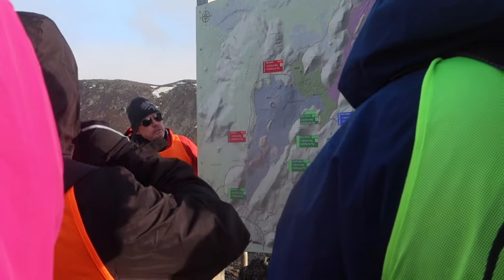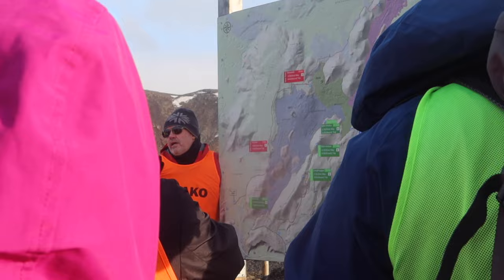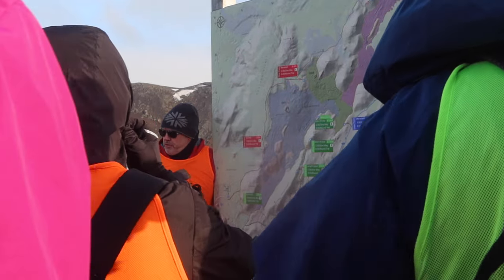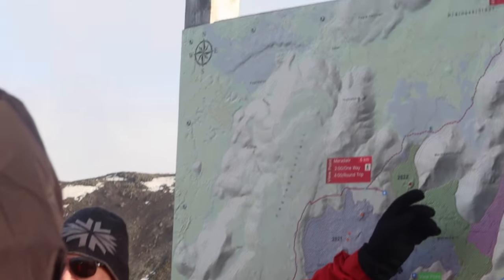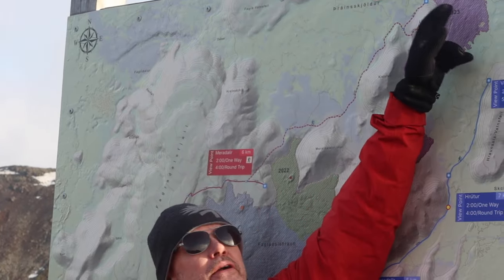We're going to have a little hike up, we're going to see some lava and hopefully get some good views. This was a volcanic eruption that lasted more in the barriers for eight months. And last July, we had an eruption up here.